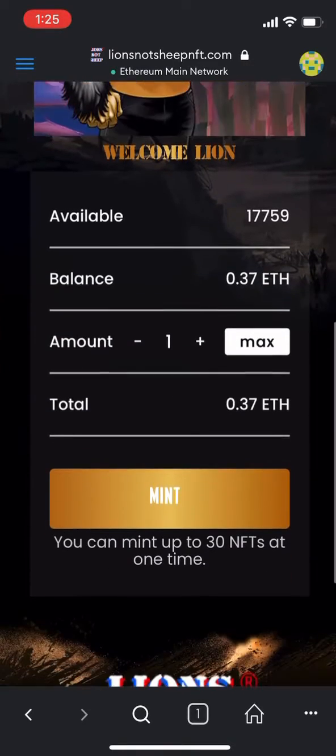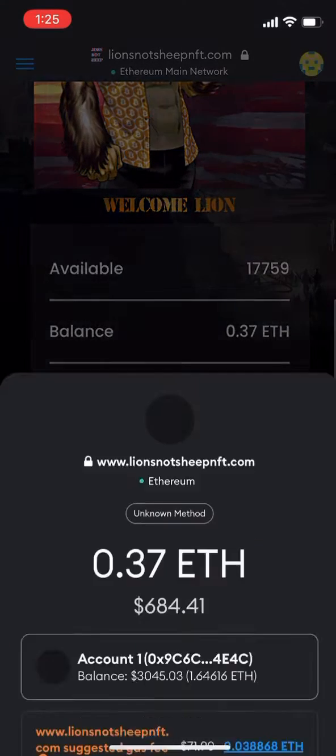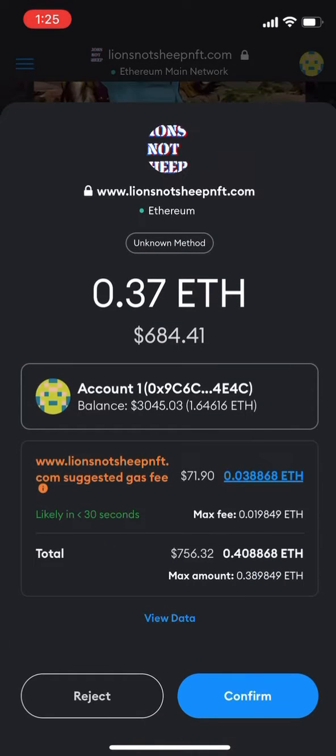As you scroll down a little bit, you'll be able to select how many NFTs you'd like to mint, knowing that if you do more than one, it just saves on gas fees.